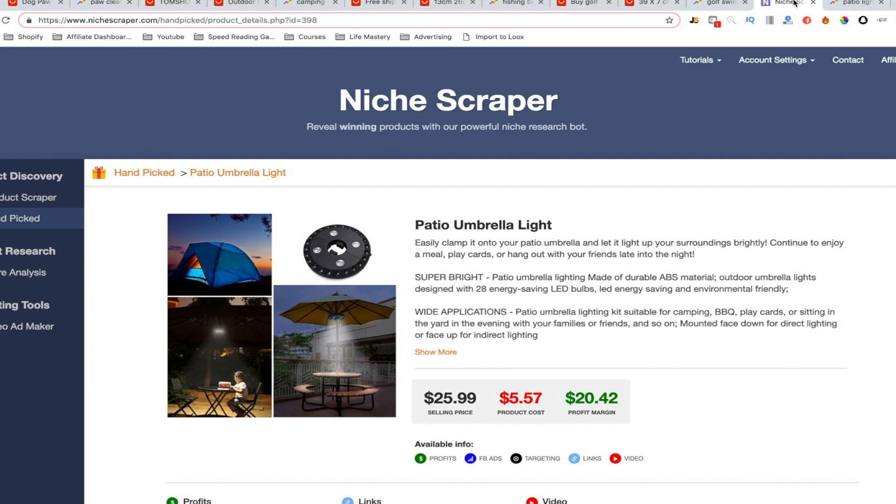You can get Niche Scraper in the first link below. I hope you enjoyed this video and found it helpful. Take advantage of these five products — they're incredible and I've done all the work for you. Go ahead and test them and let me know how it goes. I'll see you guys in the next video. Peace.